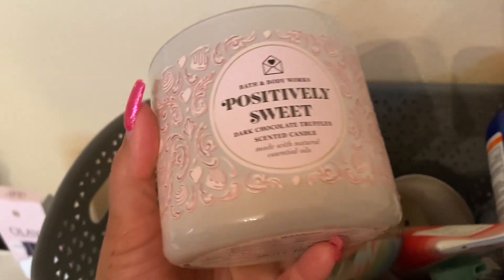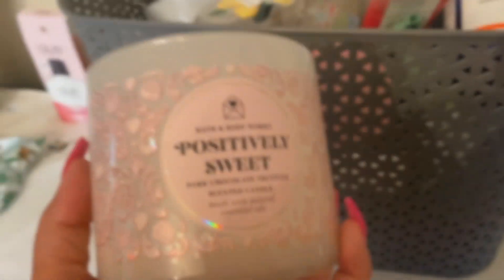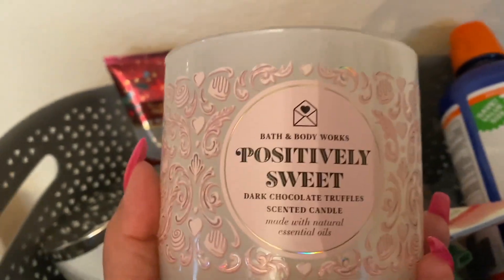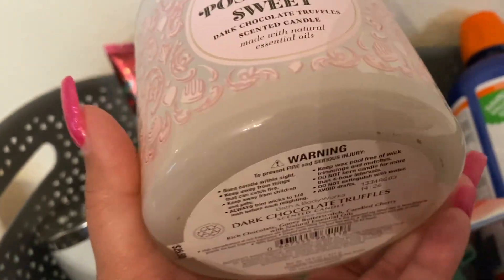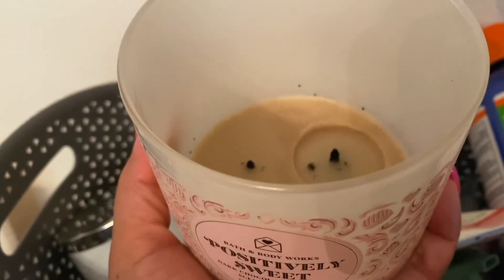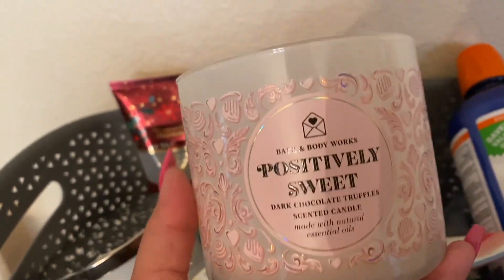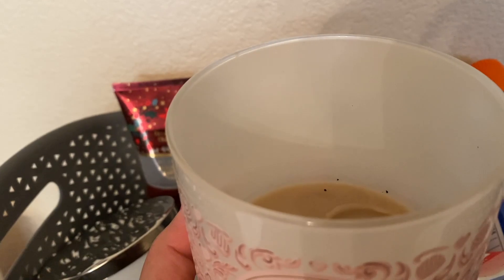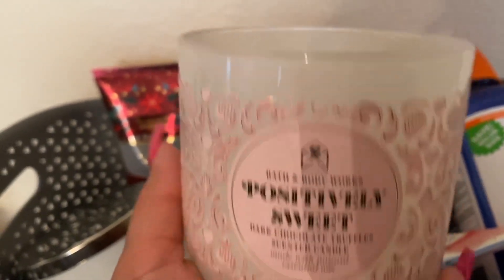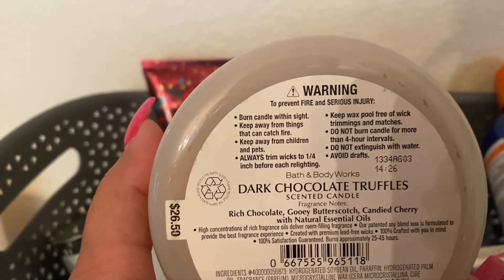Then we have Positively Sweet. This one is one I grabbed so many backups of — I don't know how many I have put away, they're in several different places and I need to organize them better. This is such a good chocolatey candle. I really love this one. Now this one was basically dudding out after maybe a little bit past the halfway point, but I still just continued to burn it. I could still smell it — I put it in my room. I really still love the sweet chocolatey scent, and it has that cherry scent too. So good.